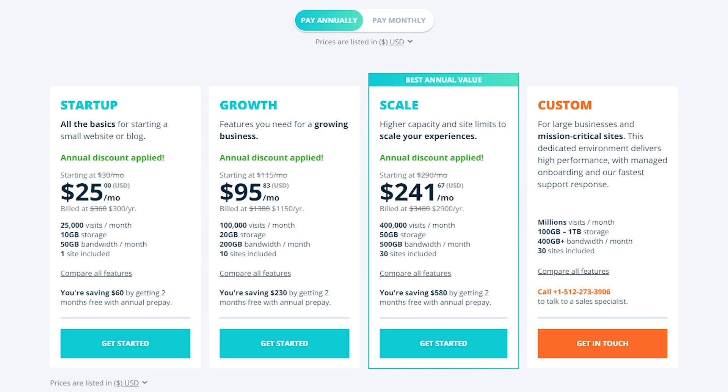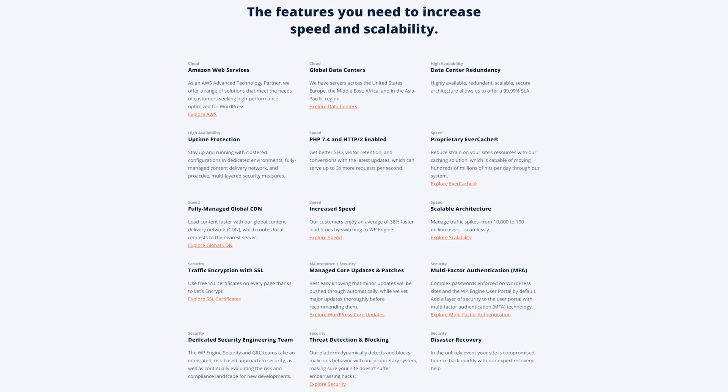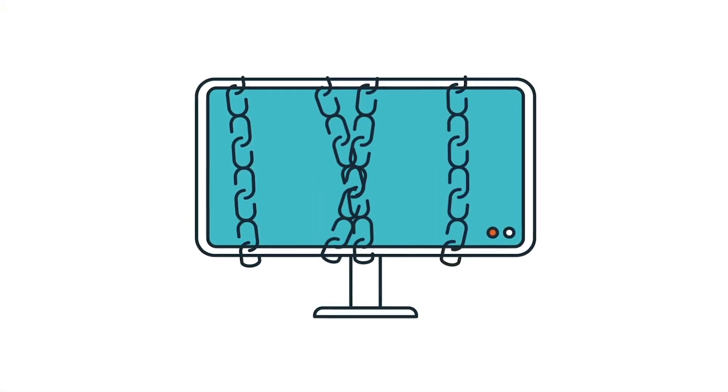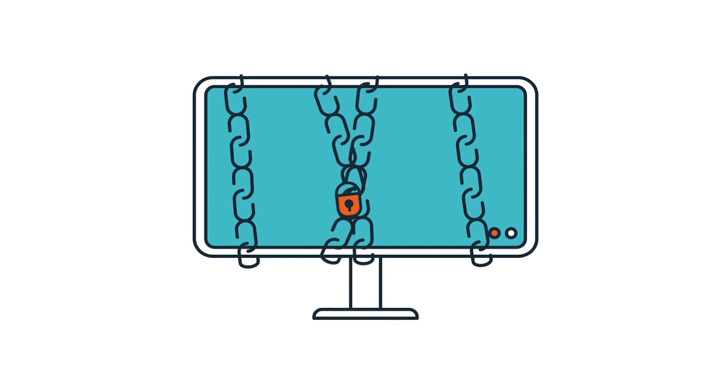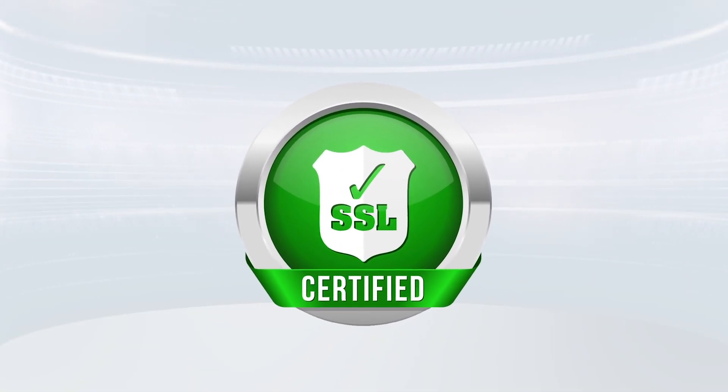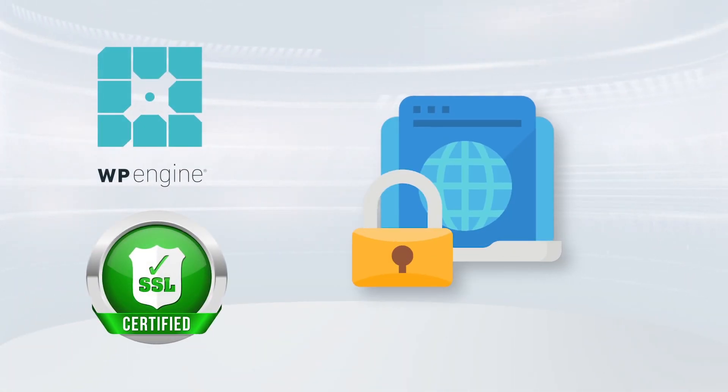That's not to say it's completely perfect — there are definitely some caveats if you're interested in WP Engine, but stay tuned because I'm going to go into more detail about those features, benefits, and caveats. Obviously you want your website to be safe and all of your user data to be protected. If that's something you're concerned about, you'll definitely appreciate the availability of SSL — Secure Socket Layer — certificates, which guarantee the security of your customer data.